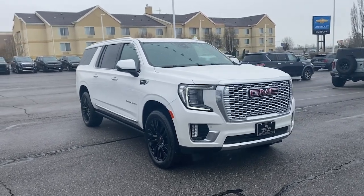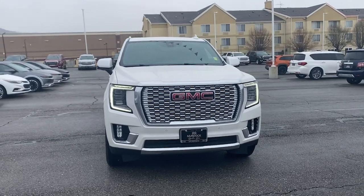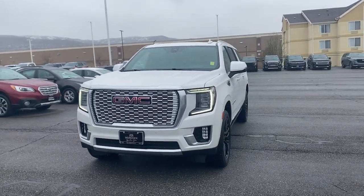Get acquainted with the 2022 GMC Yukon XL. With less than 15,000 miles on the odometer, this vehicle stands out from the rest.